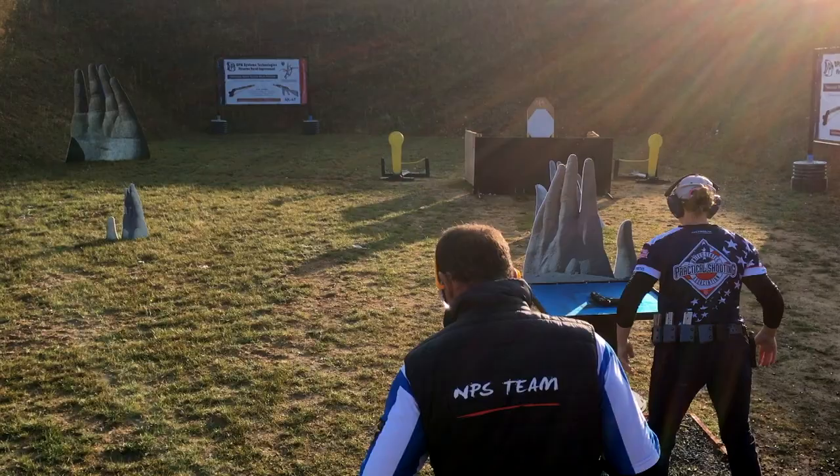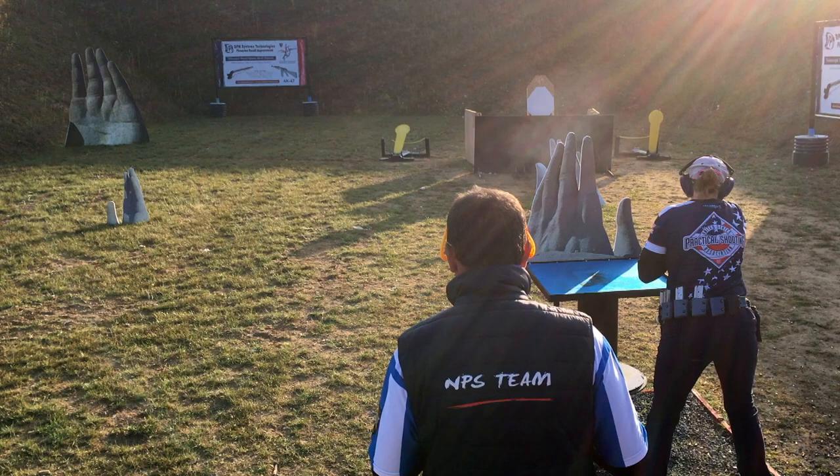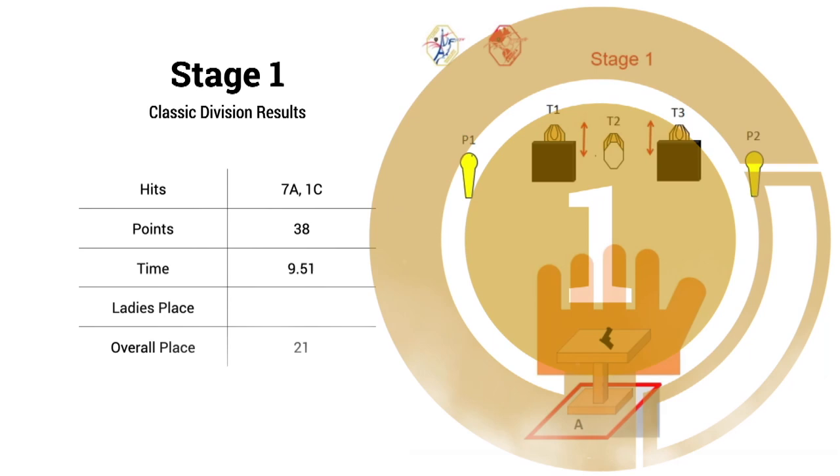I took a makeup on the steel and on the right bobber with an overall time of 9.51 seconds and just one Charlie hit — but it did feel very smooth. It was even good for a 21st place overall finish. This stage was really great for me and I took the ladies stage win too.